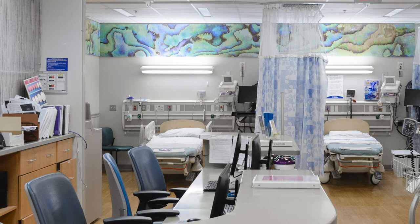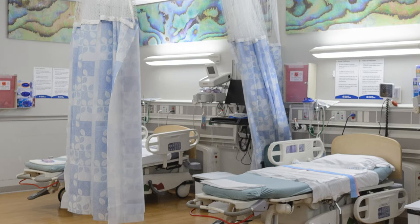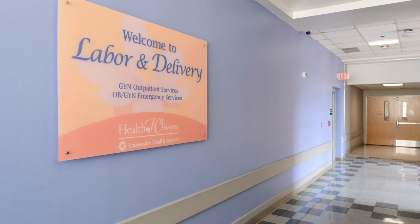Our Level 4 Maternal Center features a dedicated Women's Emergency Department. Every woman hopes for an uncomplicated pregnancy, but in the event that you experience an unexpected emergency, we are prepared to offer the highest level of care for you and your baby. Is it time for your new baby to arrive?